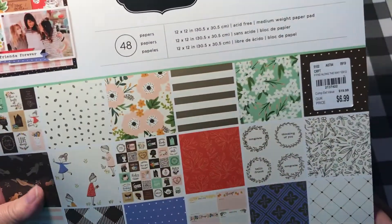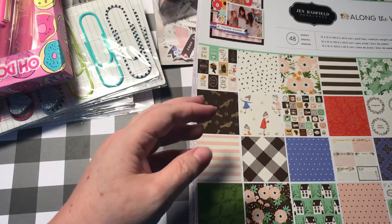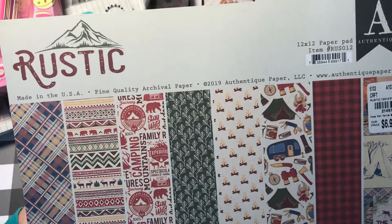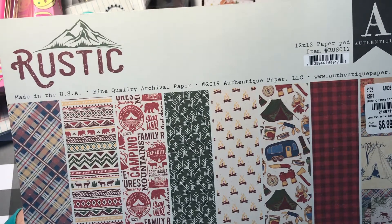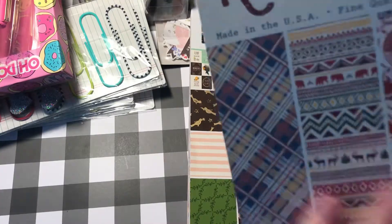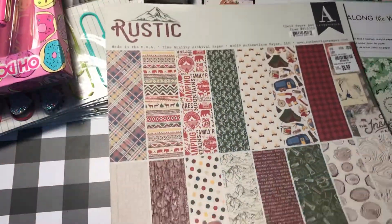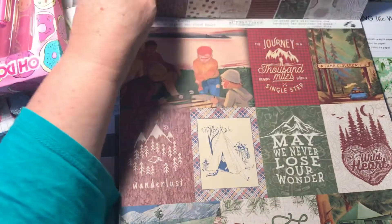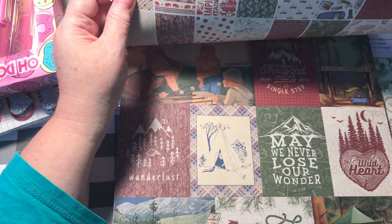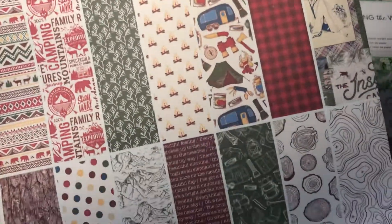So it is Jen Hatfield Along the Way. And the last thing I got was this rustic paper pad by Authentique — it was $6.99. I'm not sure how many papers are in here, but — okay, here we go — 16 double sided. It shows you all the papers that you get.